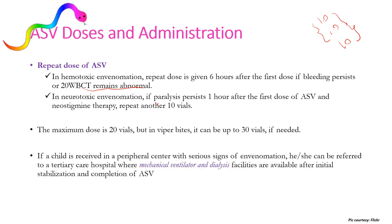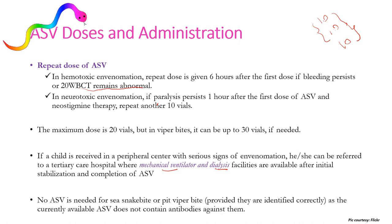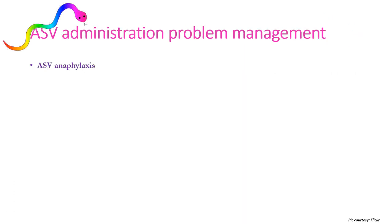If a child is received at a peripheral center with serious signs of envenomation, he or she should be referred to a tertiary care hospital with mechanical ventilator and dialysis facilities, as both may be required during management. No anti-snake venom is needed for sea snake bite or pit viper bite, provided they are correctly identified, as the currently available Indian ASV does not contain antibodies against them.